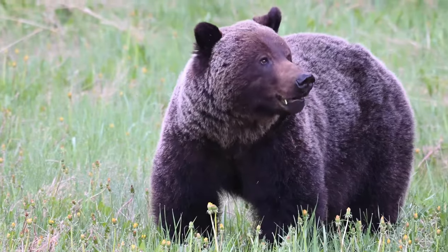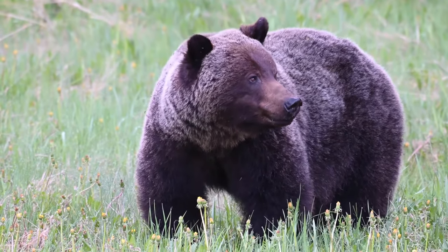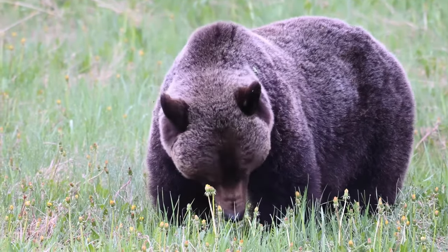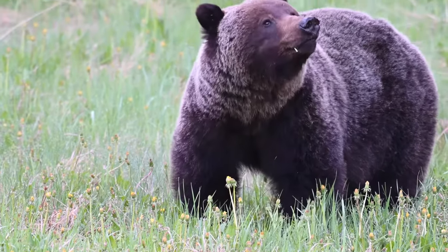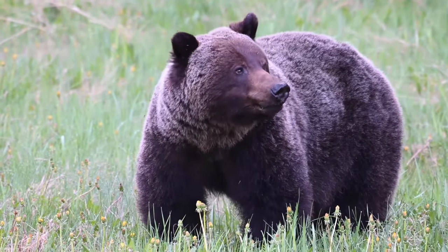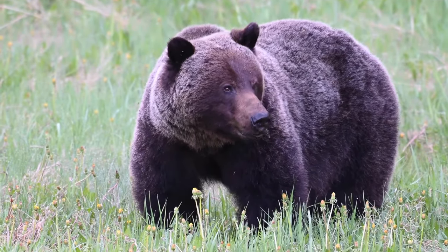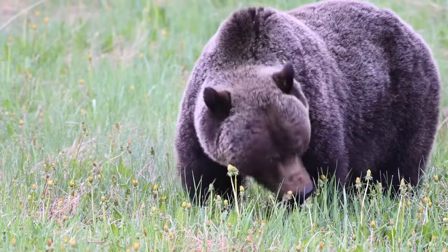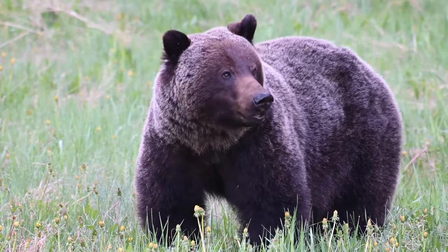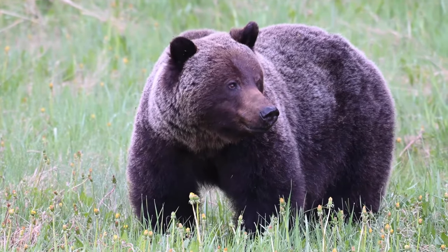One way to tell a grizzly from a black bear is the massive hump over the shoulder blades. The hump is made of muscle, not fat, and is attached to the backbone — one reason why they are such fabulous diggers and can tear things apart. A grizzly bear can also be identified by its rump, which is lower than its shoulders. Grizzlies have a fabulous sense of smell, 20 times stronger than a bloodhound.